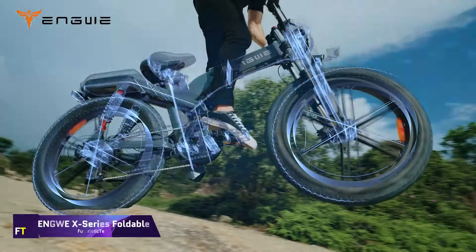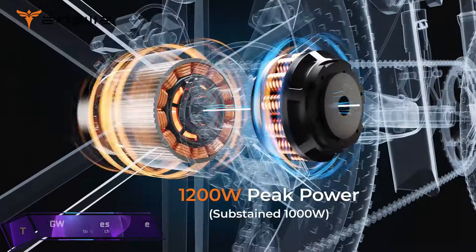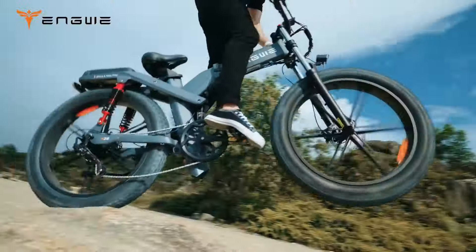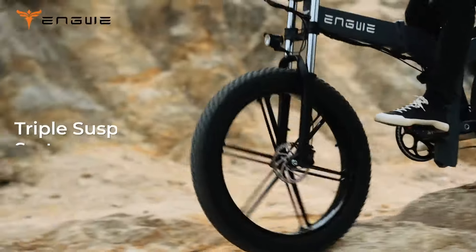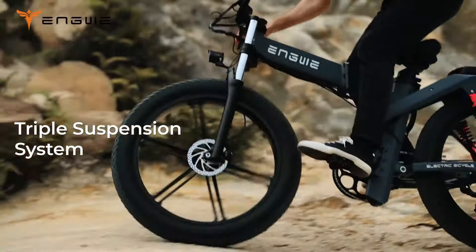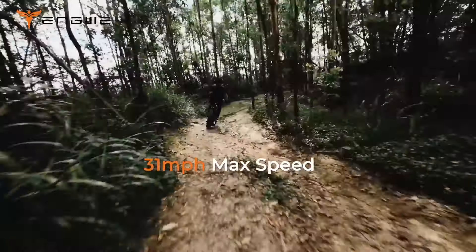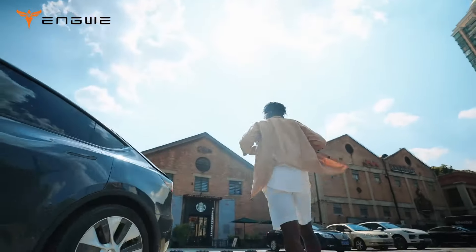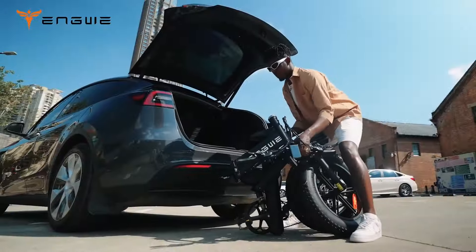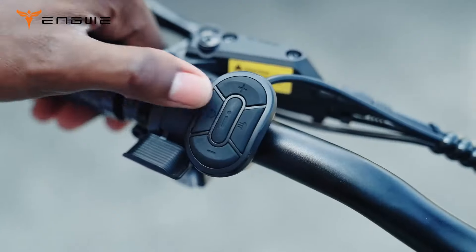Engui X-Series Foldable. This off-road electric bicycle from Engui is called the X-Series, and it is ideal for riders who are looking for an adventure. Powered by a 48-volt, 19.2-amp-hour single battery system, it is equipped with a powerful 1,200-watt motor that enables it to achieve speeds of up to 50 kilometers per hour and to overcome slopes of up to 30 degrees. Three riding modes — Eco, Normal, and Sport — along with Shimano's 8-speed system are included.